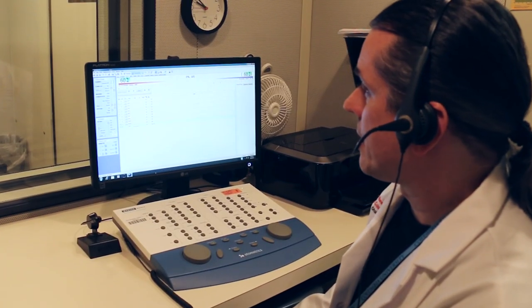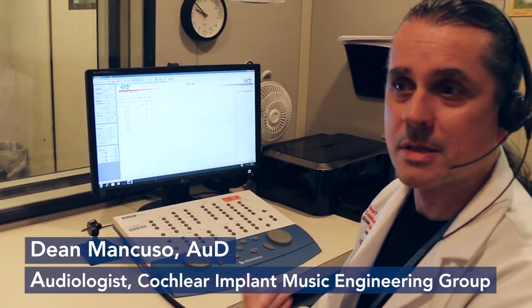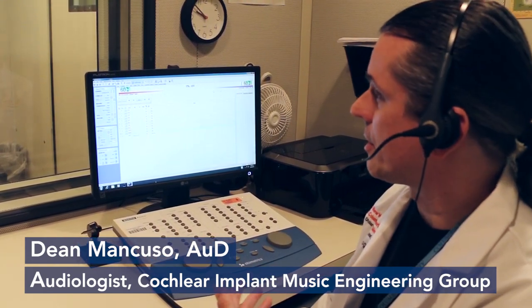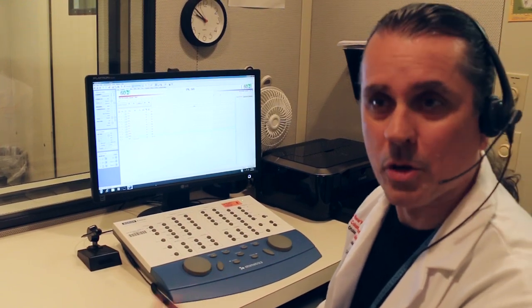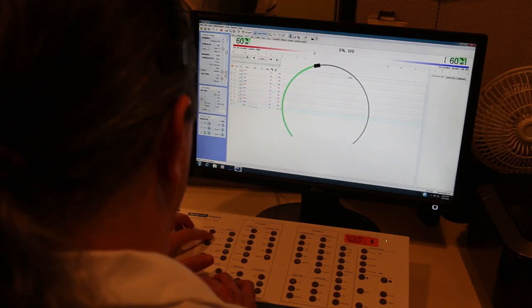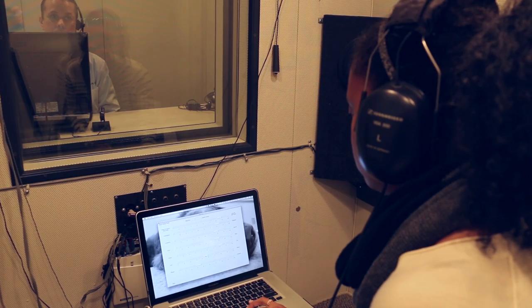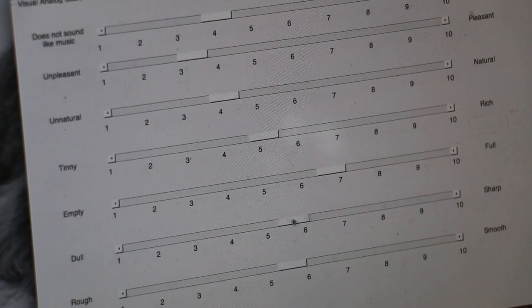We may have a full version of the song where you hear all the instruments — the guitar, the fiddle, the drums, percussion and vocals — and then get rid of certain instruments, or maybe reduce it down to a single instrument, and see if any of those are rated as more enjoyable by cochlear implant users.